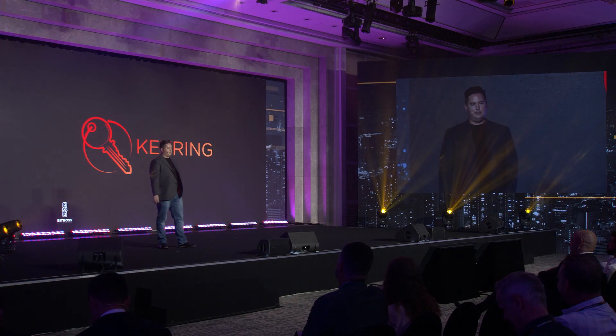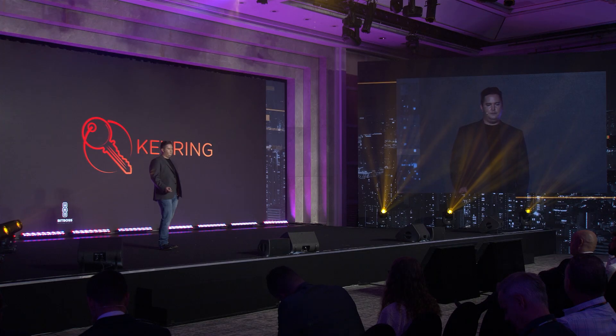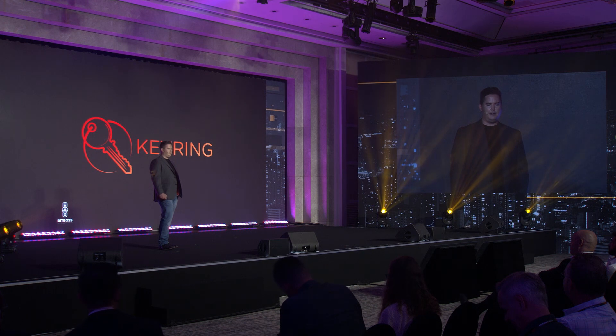Keyring is a JavaScript library that we built for use at Bitboss. We are doing a lot of real-money gaming projects and we needed something that could take advantage of BSV and the changes, and have something that kept up with everything.